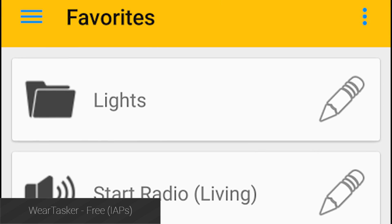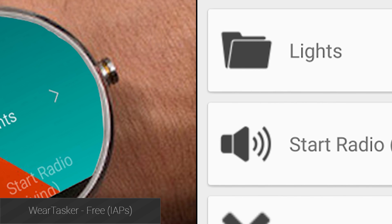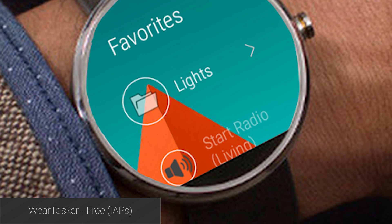Wear Tasker is last on the list, and it's an application designed to work with Tasker. As many well know, Tasker is a glorious application that can make your device do practically anything. The Wear application has some bugs, but it works well overall.